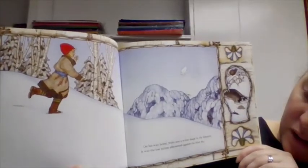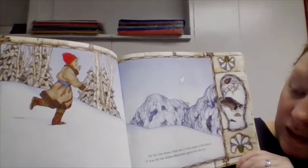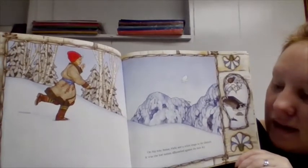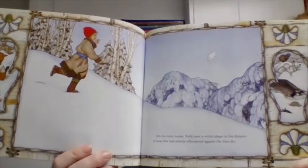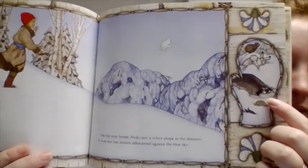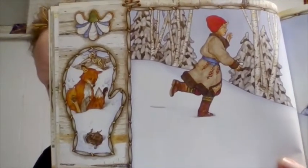On his way home, Nicky saw a white shape in the distance — it was his lost mitten silhouetted against the blue sky. Oh look, they're all plumped over, and on this page it shows all the other animals knocked out by the mitten.